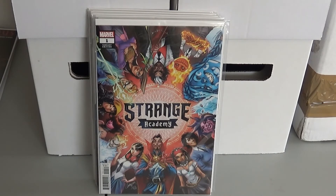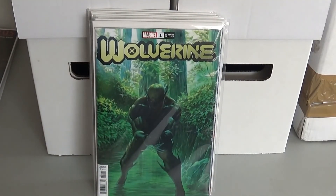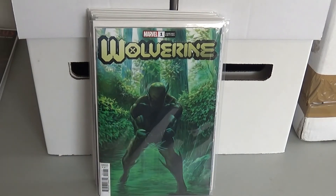And then Wolverine got relaunched again — no surprise there. This is the variant edition, Wolverine number one. This also had a first appearance in it, I can't remember who. But this is the Alex Ross cover and I really like that cover, so I decided to pick that one up.